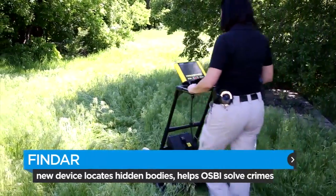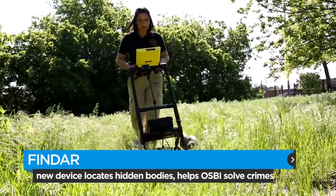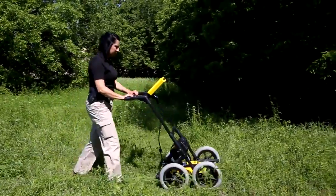This new tool is making it easier for detectives to look underground, locate disturbances in the soil, and choose where they will begin to dig for remains. It's just helping us actually work better and have a better ability to find especially victims, and we can return them to their families.